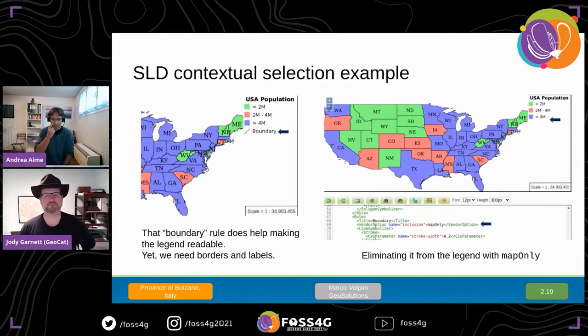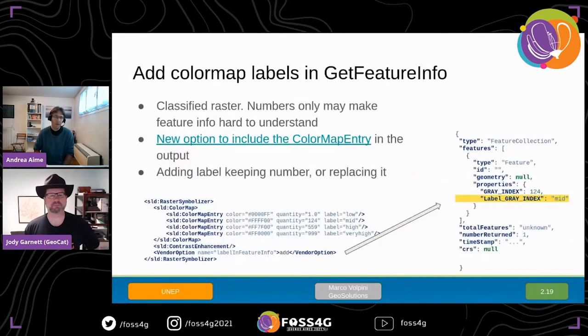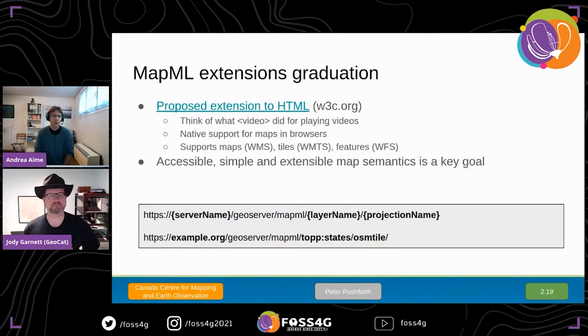We added the ability to support color map labels in GetFeatureInfo. When you click on a raster that has been classified with a color map, the label that classifies it can now be included in the output. Here we have an example of the label being added to GetFeatureInfo JSON output, but it will show up in all output formats.